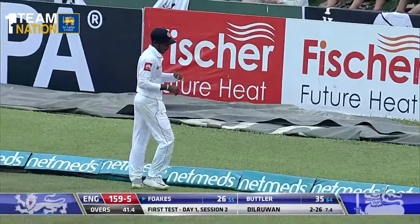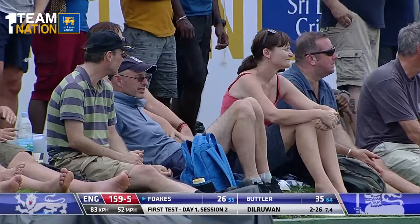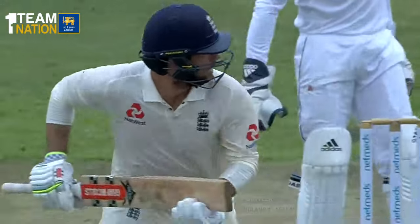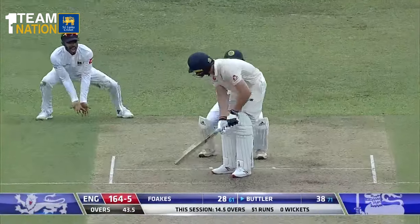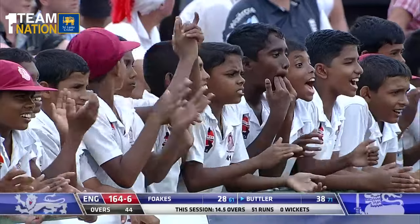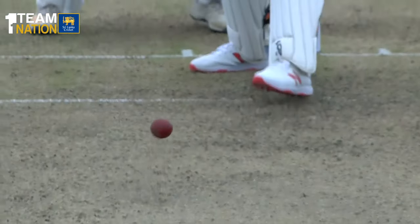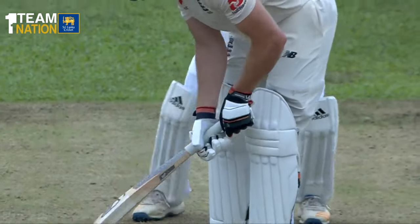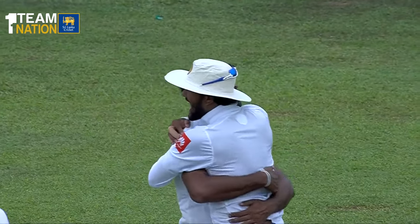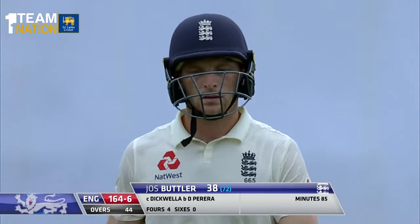Foakes is looking settled now — that's his third boundary, he moves to 26. This is top stuff from England, a great counter-fightback. Right on drinks, what a moment — Buttler was looking good, but a quicker one from Dilruan catches him on the back foot again. The change in pace does the trick. England 164 for six, Buttler out for 38.